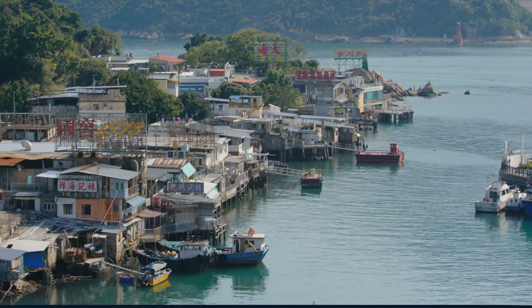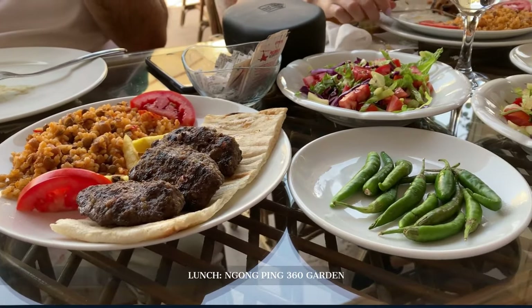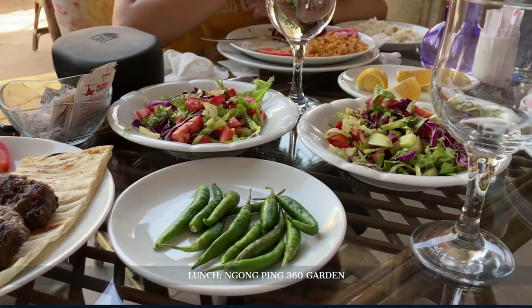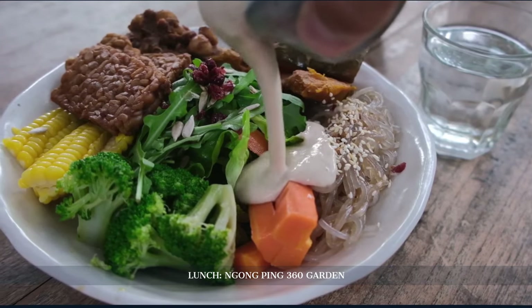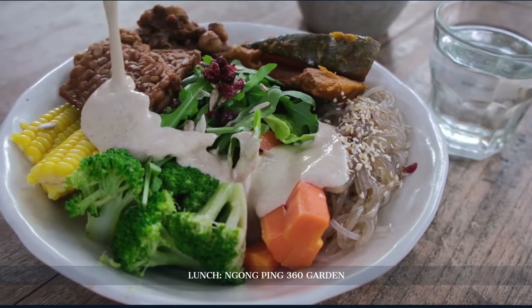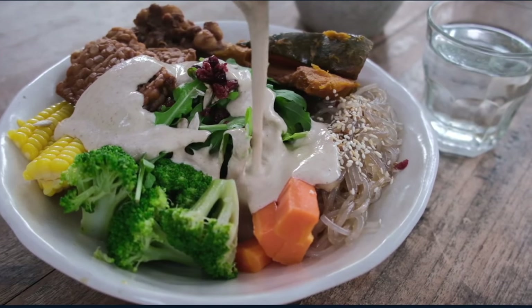Having glimpsed this traditional life, we lunch at Ngong Ping 360 Garden Restaurant. Located on the scenic Ngong Ping plateau, this restaurant promises vegetarian delights. Each dish, inspired by Buddhist principles, not only pleases the palate but also the soul.